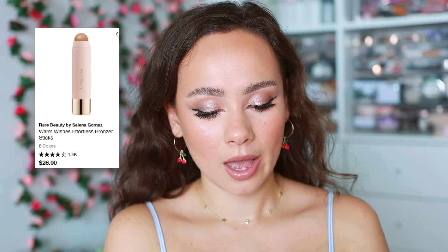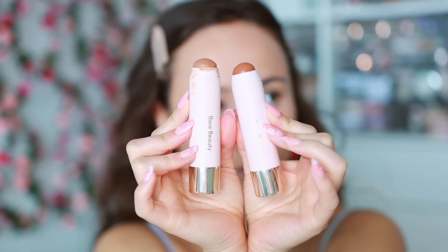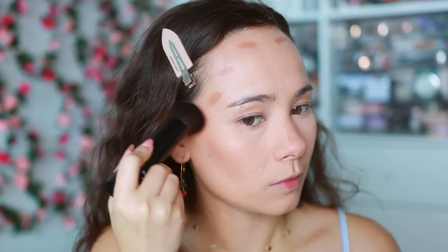Cream bronzer is a new category — cream bronzers and blushes have really taken the makeup industry by storm so they deserve their own category. The first cream bronzer is from Rare Beauty, the bronzer stick in the shade Happy Soul. This is one of the easiest bronzer sticks to use if you're a beginner with cream formulas — it's extremely malleable, the stick makes it easier to place, and it's a really easy blend with a nice lightweight formula.